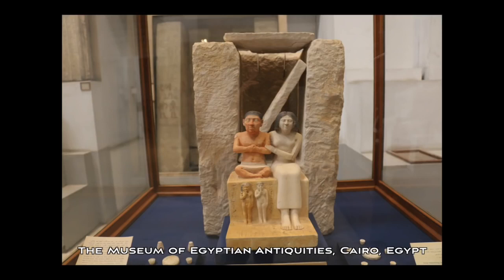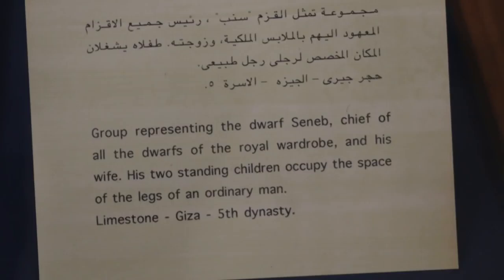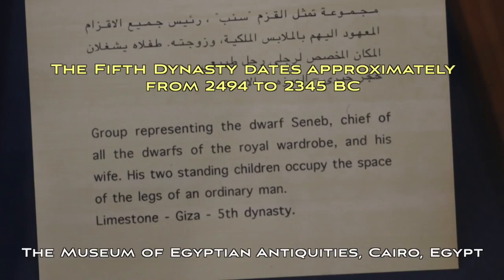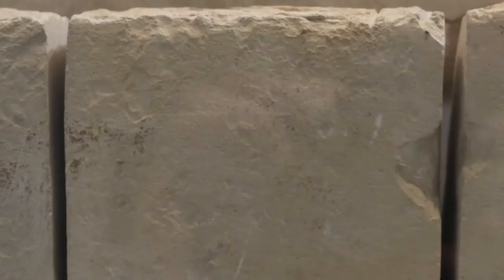This sculpture dates back to the Fifth Dynasty — you can see the plaque here — so it dates back around four and a half thousand years according to mainstream history. I noticed the two cuts at the back of the sculpture, so I just took some photographs of these.